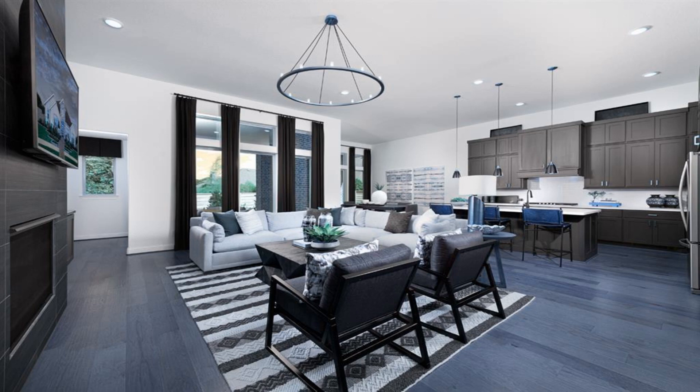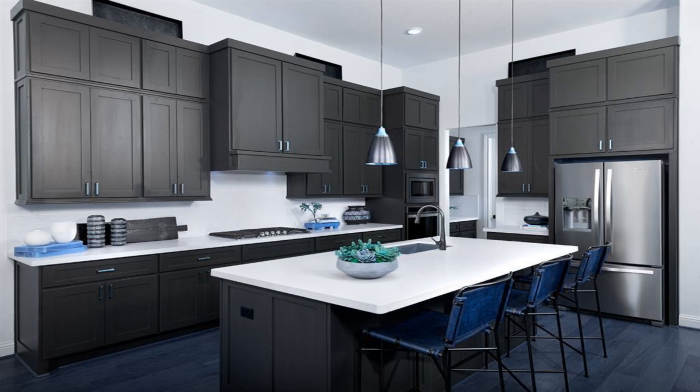The casual dining room has views to the backyard and high ceilings. The great room features a lovely tiled fireplace and a gorgeous chandelier.